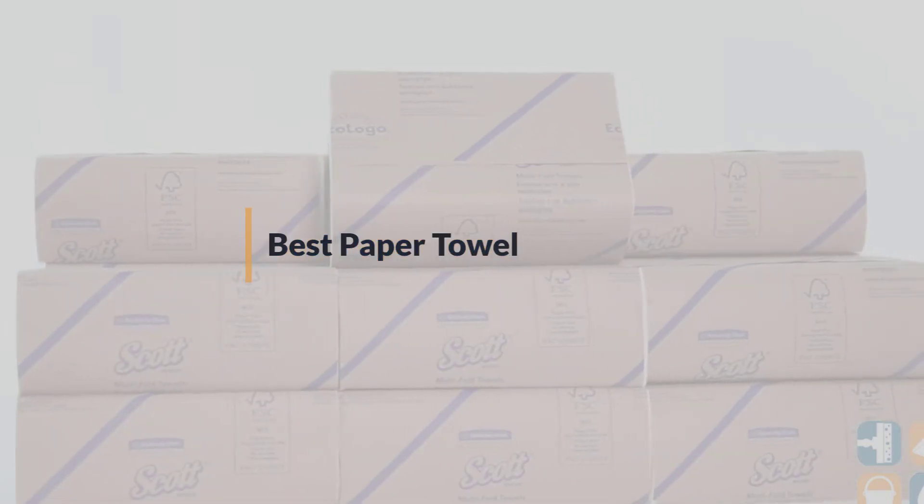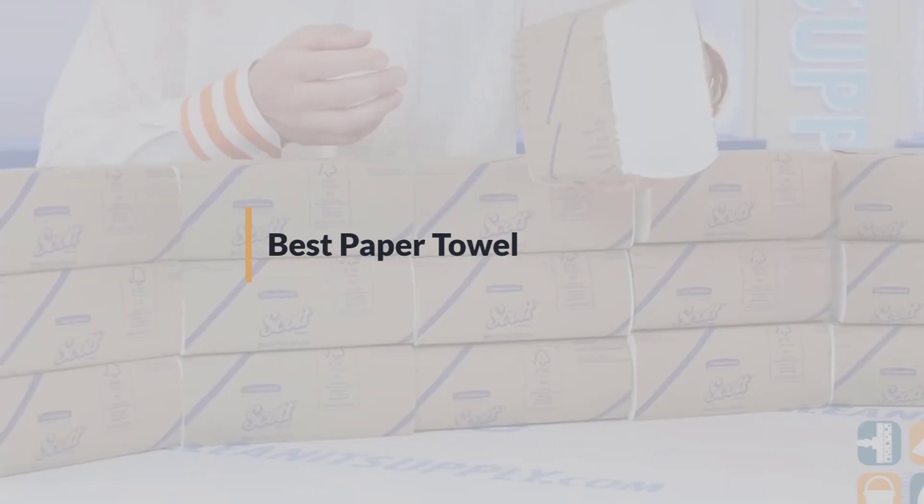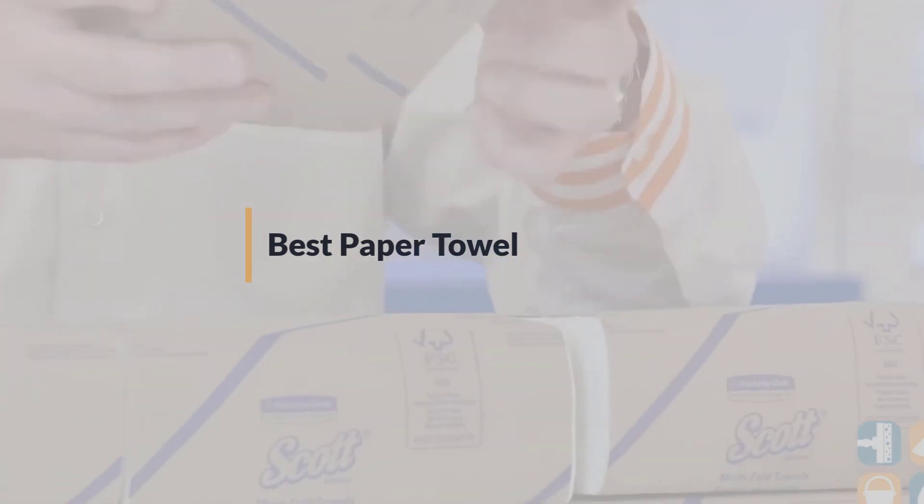If you are looking for the best paper towel, here is a collection you have got to see. Let's get started.